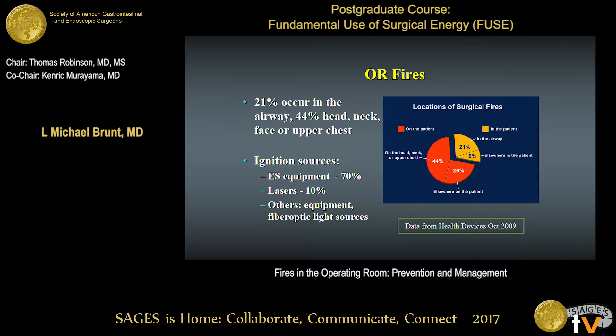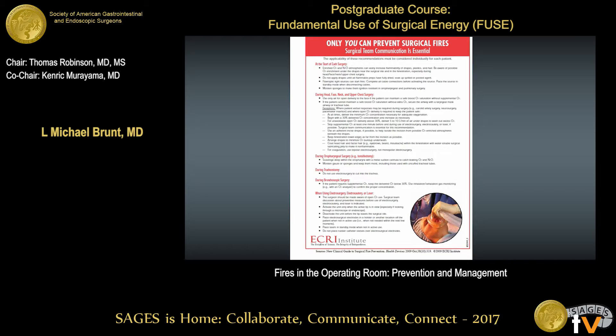Here are some demographics about OR fires. About 21% occur in the airway from procedures in the oral cavity, and 44% around the head, neck, face, or upper chest — probably because that's where the oxygen source is most concentrated. The vast majority of ignition sources are from electrosurgical equipment, about 10% are lasers, and the rest are primarily the fiber optic light cable. The ECRI Institute has a one-page document — 'Only You Can Prevent Surgical Fires' — that covers surgical team communication and risk factors.